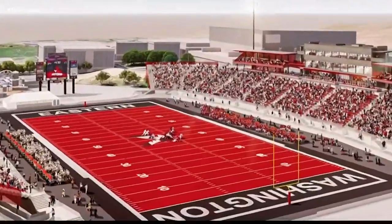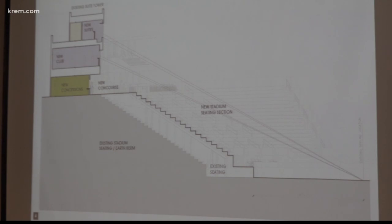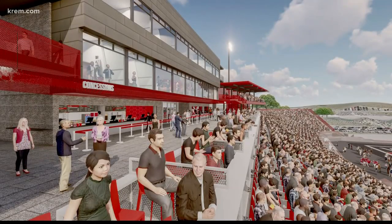These renderings show some of the concepts presented to the board. Architects want more of a bowl format to improve the fan experience. This means new seats that are closer to the field, new concessions, restrooms, and club suites. This fits who we are — it upgrades it, but keeps us true to being Eagles and what we want out of the experience.